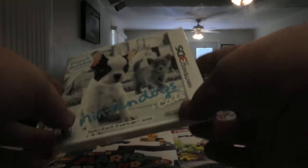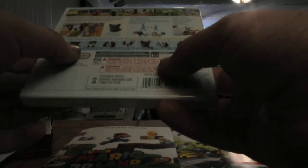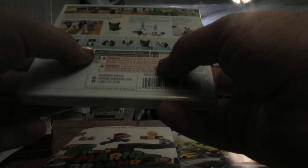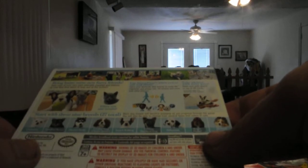Hey guys, what's up, it's Dual Screen Central here and I have Nintendogs Plus Cats to unbox for you — the French Bulldog and New Friends edition. It comes with Chihuahua, Yorkshire Terrier, Husky, Cocker Spaniel, French Bulldog, German Shepherd, Dalmatian, Basset Hound, and the Sheepdog. Kittens are now also included but it doesn't say what type comes with.